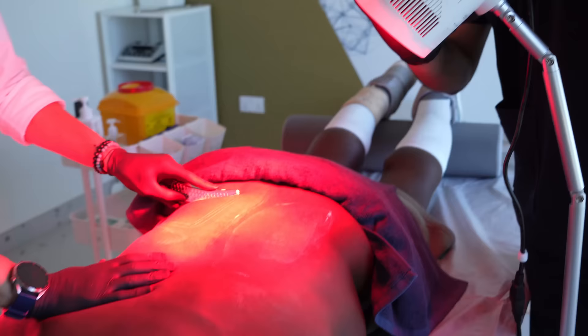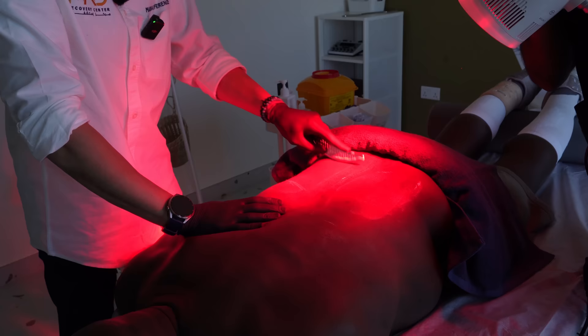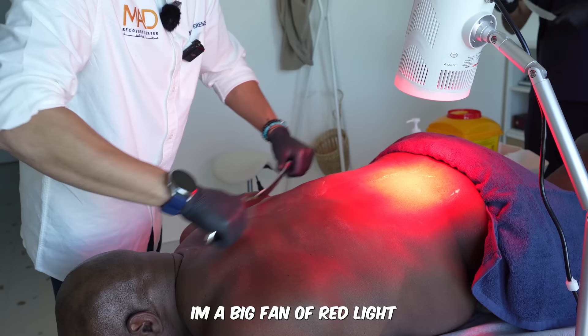We can increase the near infrared to 85, and then we'll do a total of 10 minutes to start and see how it loosens out. I'm a big fan of red light.